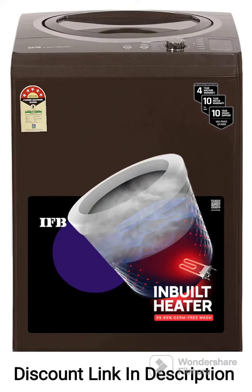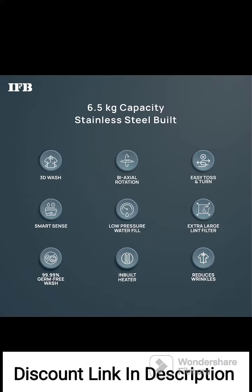The IFB 6.5kg Fully Automatic Top Loading Washing Machine, TLRBR 6.5kg Aqua, in brown color, featuring hard water wash and a 4-year comprehensive warranty, is a feature-rich washing machine designed to provide efficient and convenient laundry solutions. Here are the key features and a review of this washing machine.